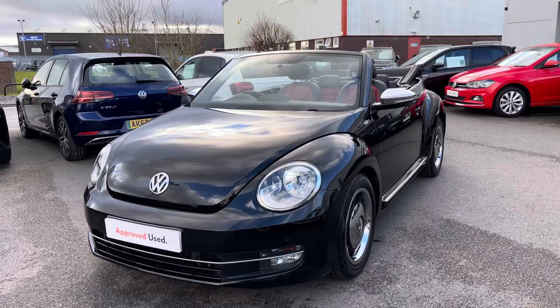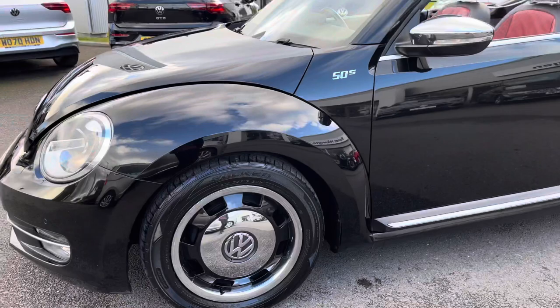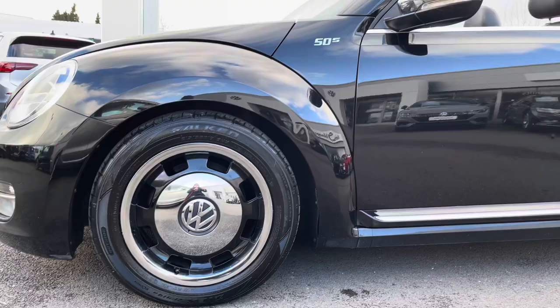Firstly, this Beetle is complemented by these 17-inch orbit black alloy wheels, really making a nice contrast against the black paint.